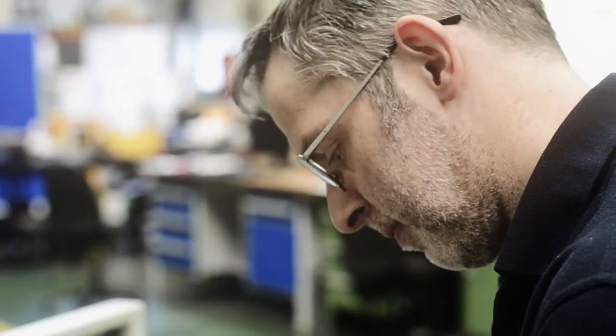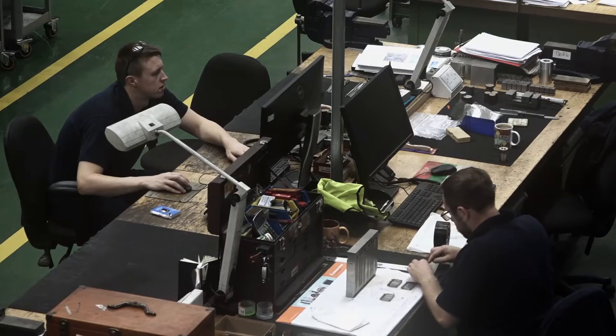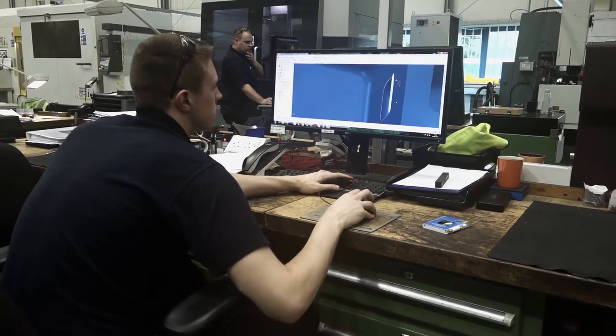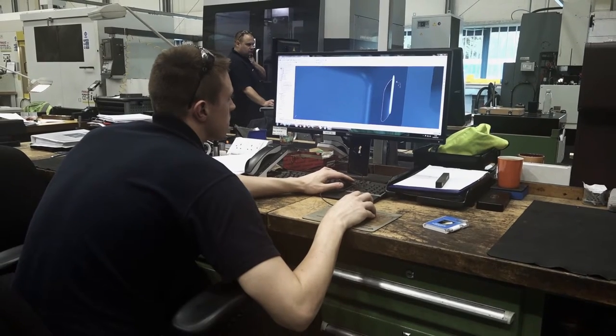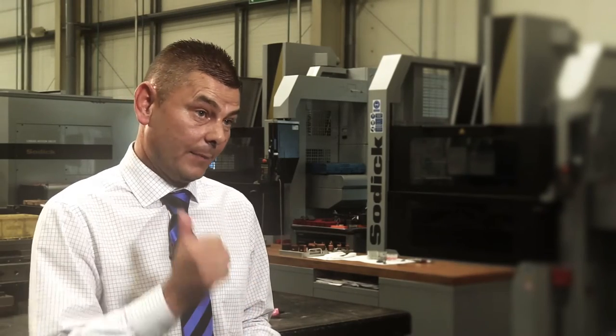Within this department, these are all toolmakers. We're very much fed from the design team. The designer will have received a request from a customer, then all the information will be sent to us and my guys will start to manufacture based on the design. The department has two key functions. The primary function is a repair section at the very back end of the department — that is the day to day interaction with production.